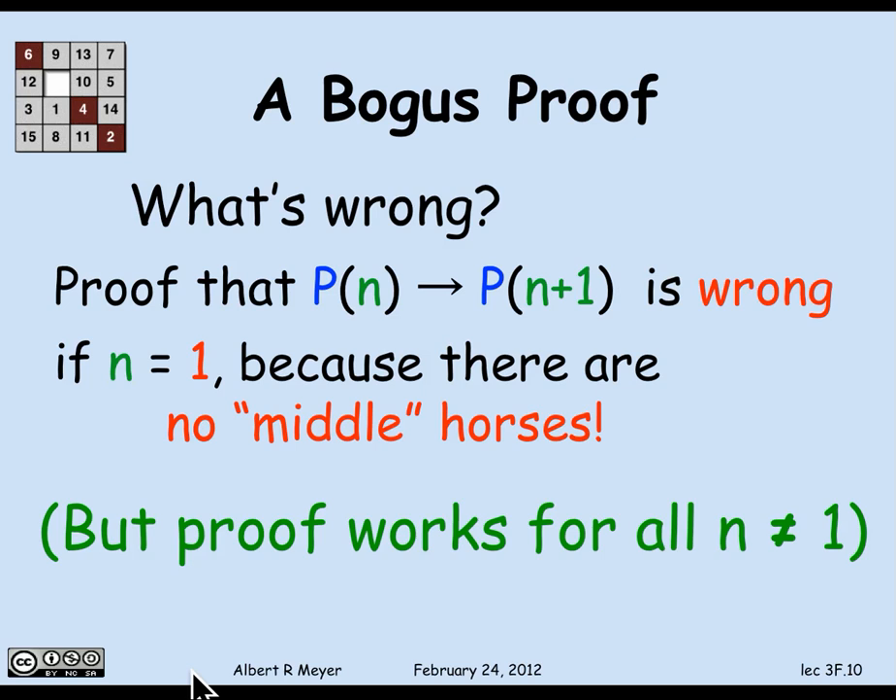The proof certainly works for implying that if all sets of 2 horses are the same color, that implies all sets of 3 horses are the same color — it's a false-implies-anything example. But even so, we were misled by ellipsis: drawing n plus 1 horses with dots in the middle made it look like there were middle horses, but there weren't. If there's one domino missing from the line, when the one before it falls, the rest stop falling, and the proof breaks down.